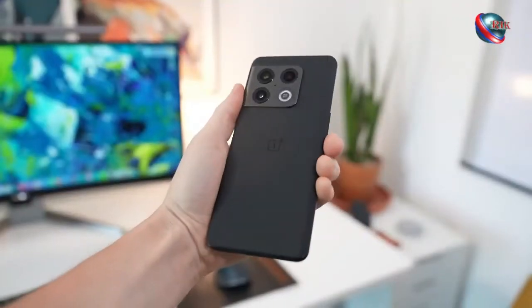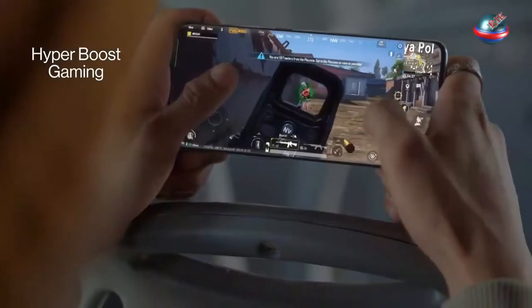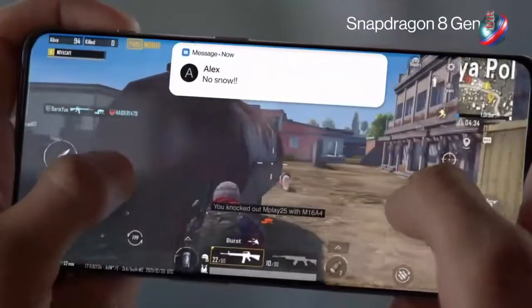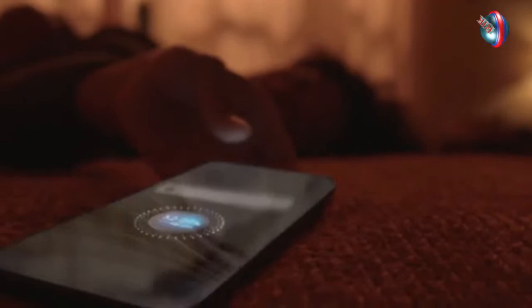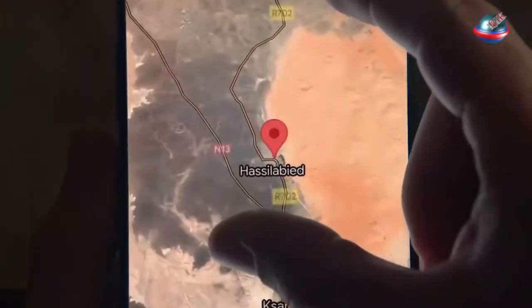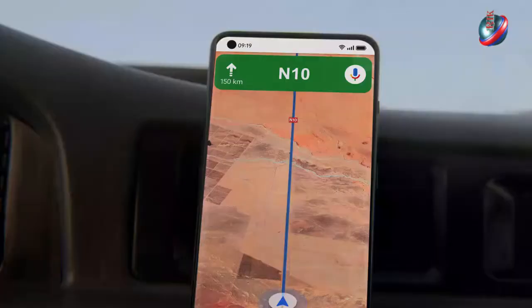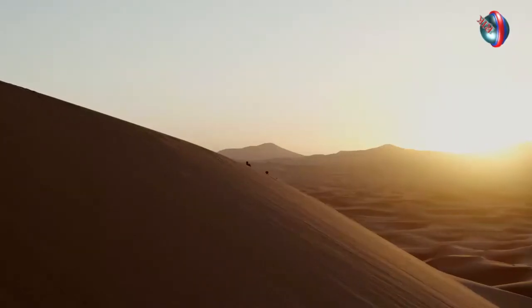Hi guys! No phone in the world is top in all features. Still, the OnePlus 10 Pro review can be seen. OnePlus 10 Pro is the best Android phone for the money. The OnePlus 10 Pro simply wows in every regard. Google Pixel 6 and iPhone 13 has some competition for the title of best Android phone.